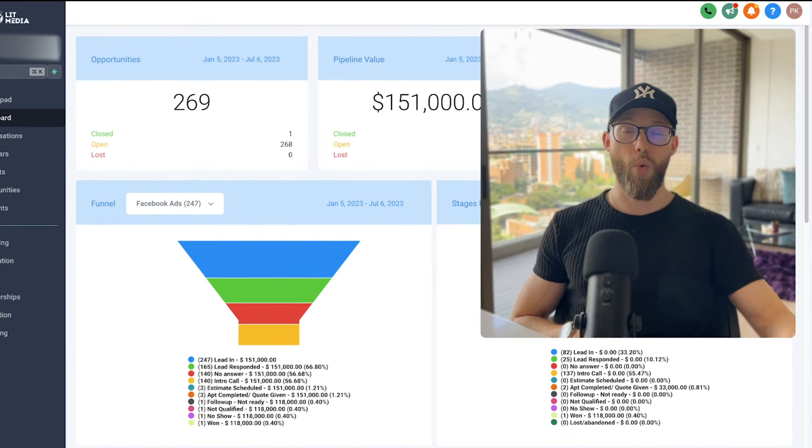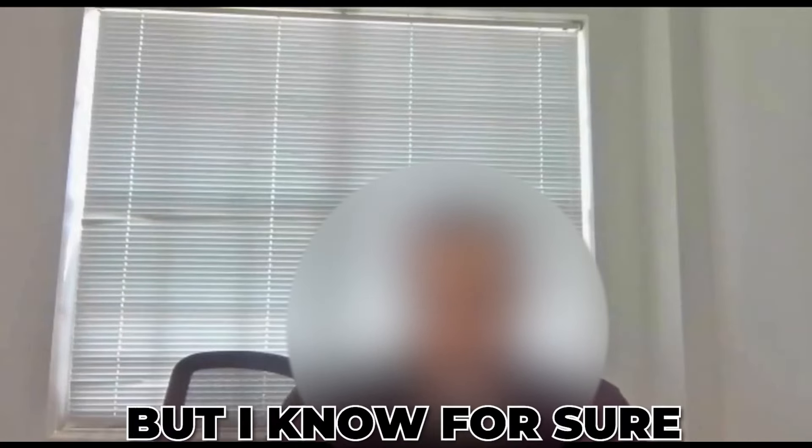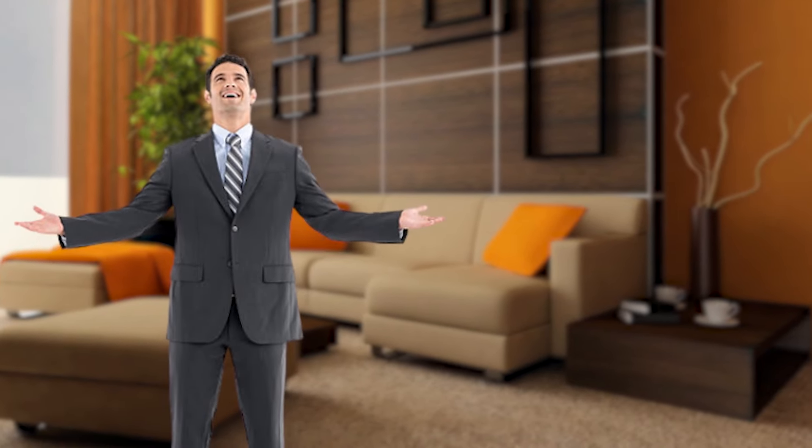First, let me show you what the client said about us a couple of days ago on a client check-in call. We've been working together about four months, and in that time we're roughly around half a million. These are retail customers — we're collecting big deposits, phase payments, constant draws coming into the account. I want to scale this 10 times more.